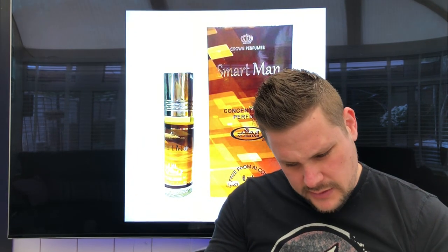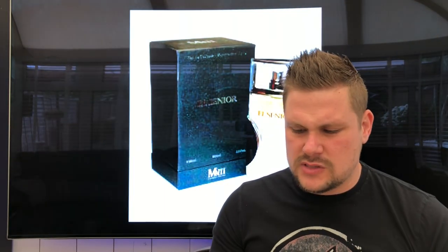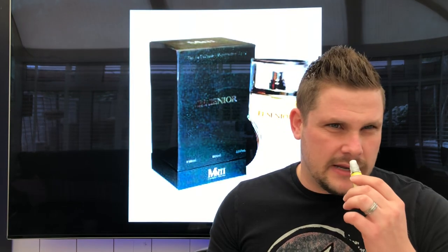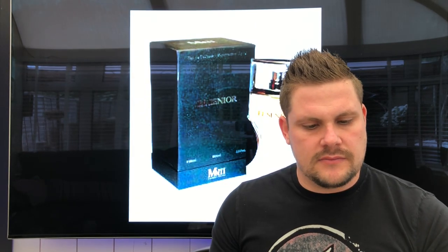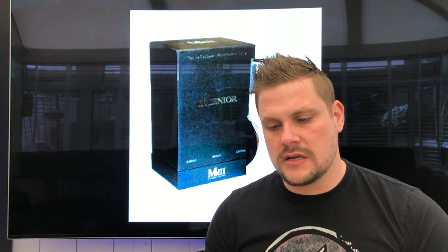The next one is Zidane Classic — they say this smells like a particular fragrance. It's a very flowery fragrance. It's okay, not that great. I'd say the first five or six I reviewed today are the amazing, really good ones.